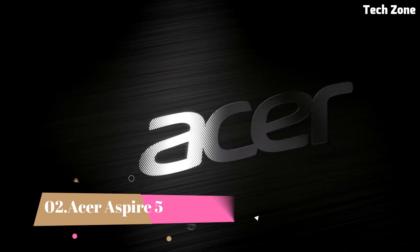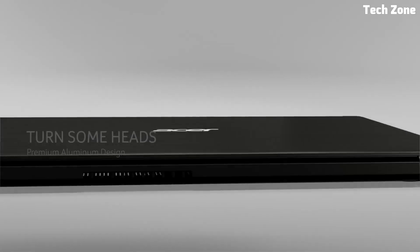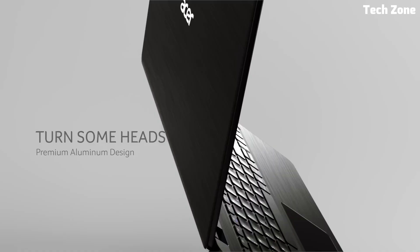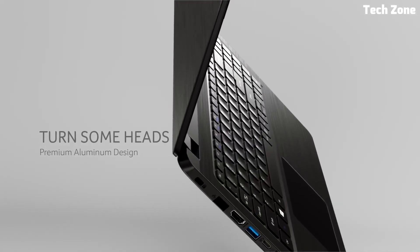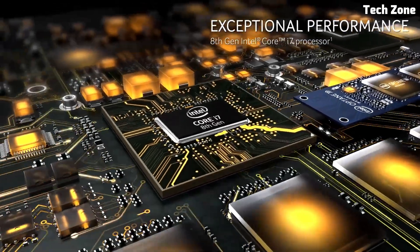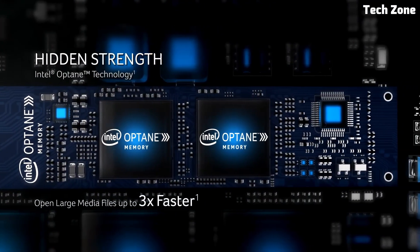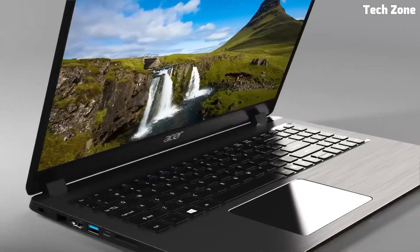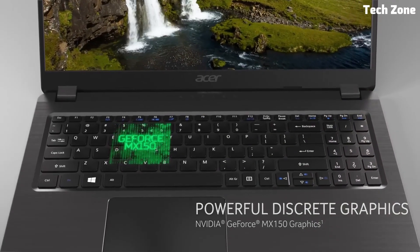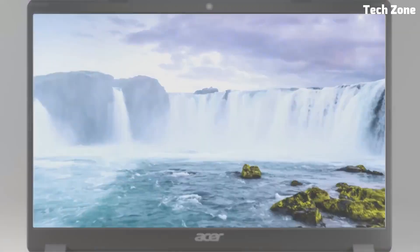Number 2: Acer Aspire 5. The Acer Aspire 5 is a budget-friendly laptop that offers solid performance, making it a great choice for students, programmers, and everyday users. With its sleek, minimalist design and 15.6-inch Full HD IPS display, the Aspire 5 delivers crisp visuals and vibrant colors, perfect for coding, streaming, or casual browsing. The narrow bezels give you more screen space, while the anti-glare coating reduces eye strain during long work sessions.